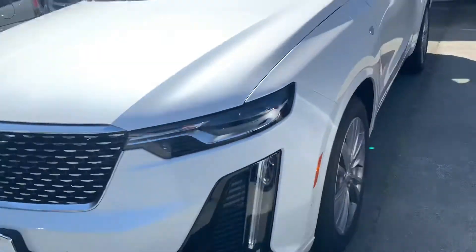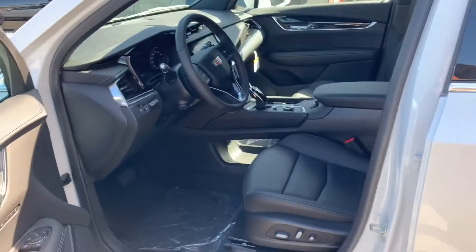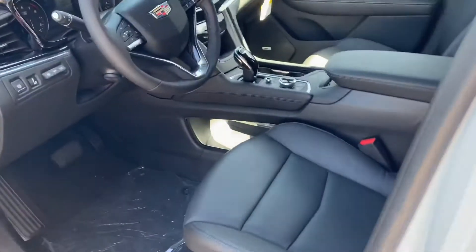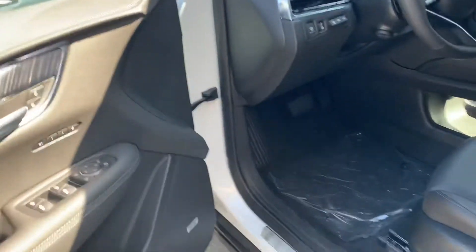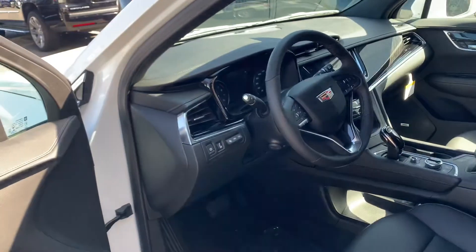This one in particular has front sensors and the 360 bird's eye view, power seats, leather seats, front heated seats, Apple CarPlay, Android Auto, an upgraded Bose sound system, and an electronic park brake.